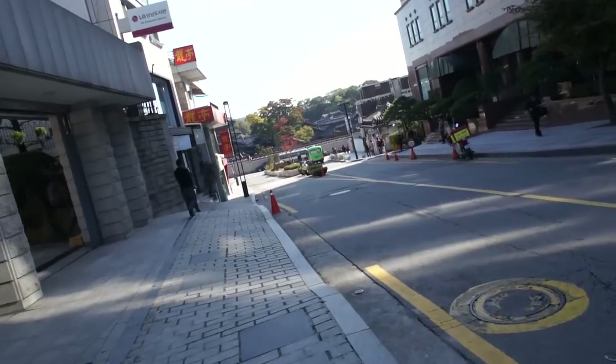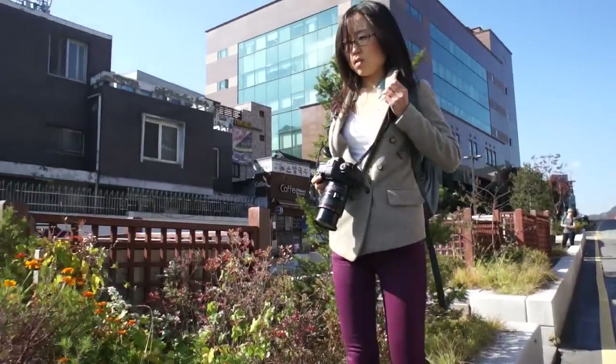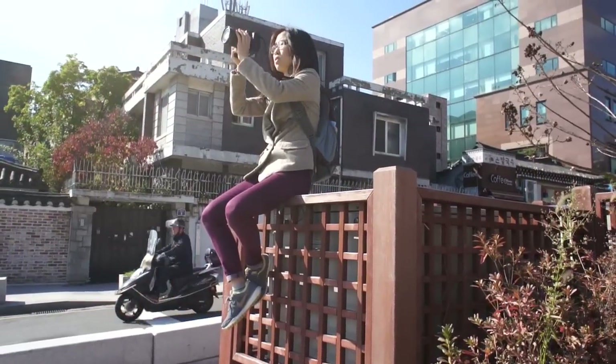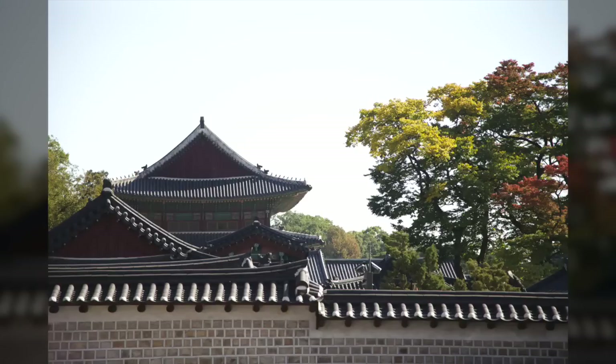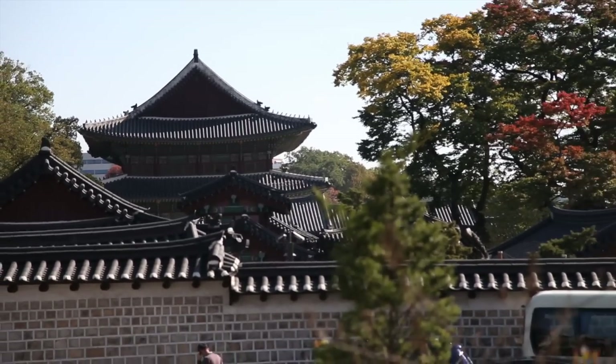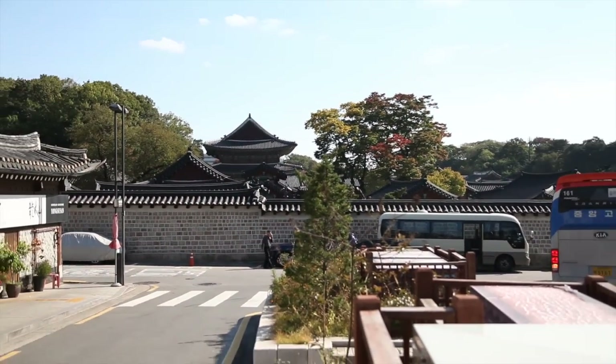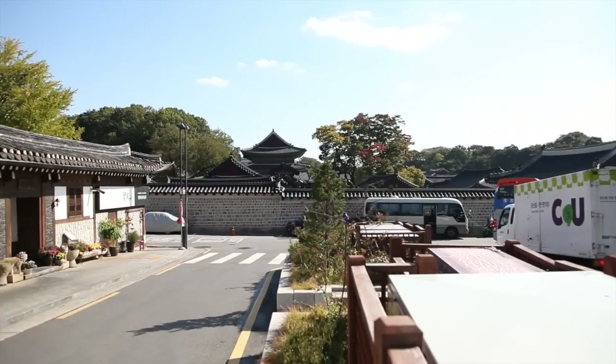And now we approach Bukchon's first view. Bukchon's first view is Changdeokgung Palace. It's a lively street full of tour buses and motorcycles.